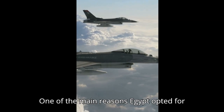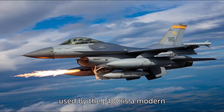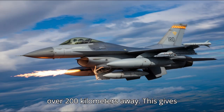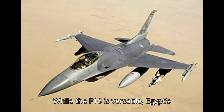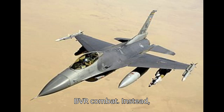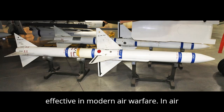One of the main reasons Egypt opted for the J-10C is its access to superior long-range missiles. The PL-15 missile, used by the J-10C, is a modern BVR missile capable of hitting targets over 200 kilometers away. This gives Egypt a massive boost in air combat capability, especially when facing potential adversaries with long-range threats. While the F-16 is versatile, Egypt's fleet lacks the advanced AIM-120 AMRAAM, which could have extended its reach in BVR combat. Instead, Egypt's F-16s rely on older AIM-7 Sparrow missiles, which are simply not as effective in modern air warfare.